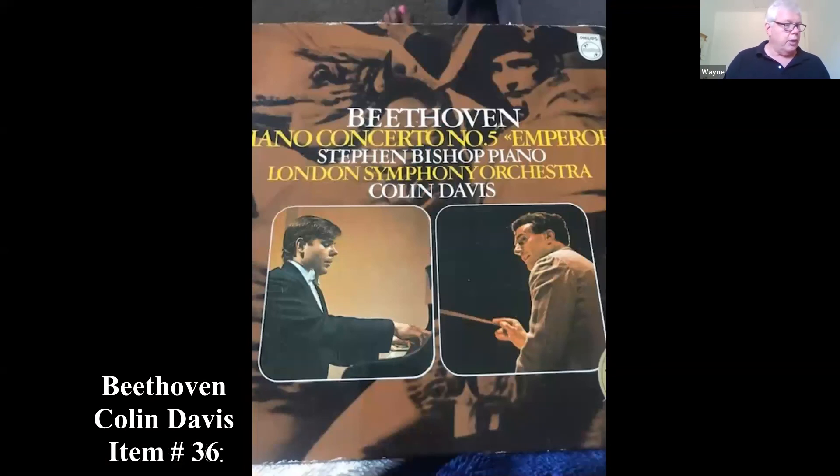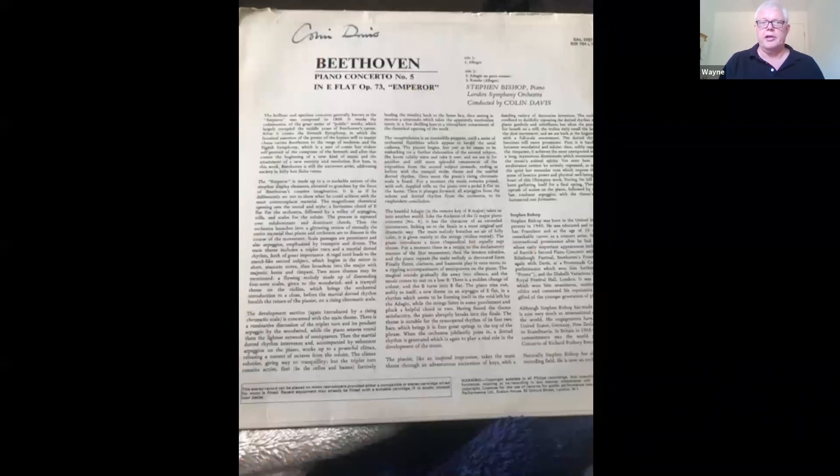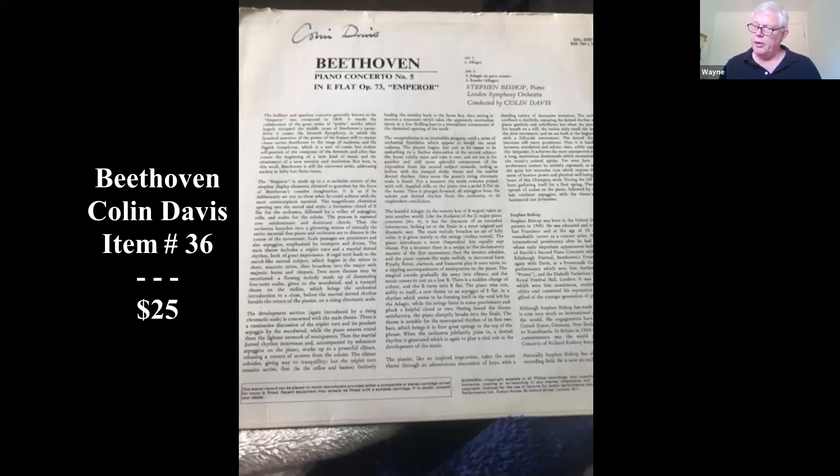This is a Beethoven concerto record, signed on the interior by conductor Colin Davis. You can see the signature up top. If you have signatures of someone famous, you can get those authenticated — sometimes it's worth paying for it. If you've got a George Washington or Babe Ruth, it may be worth having it authenticated. I looked up Colin Davis and found another record he autographed that sold for $25 recently.